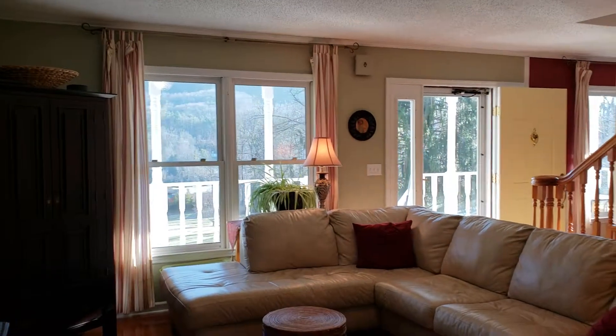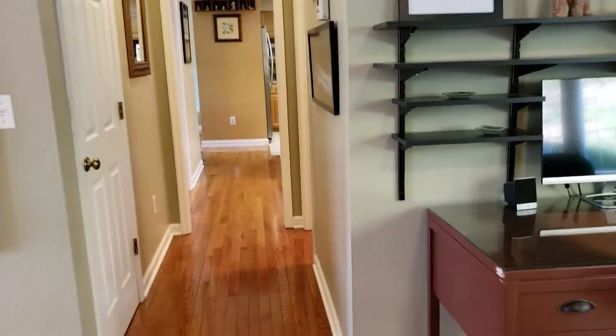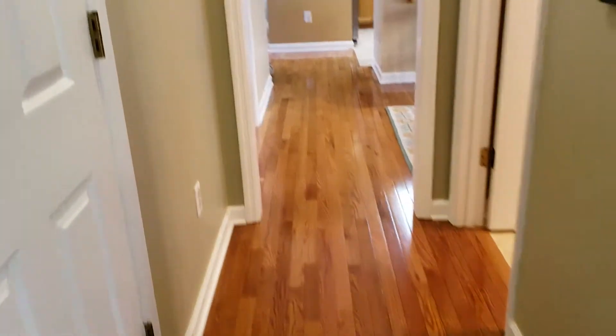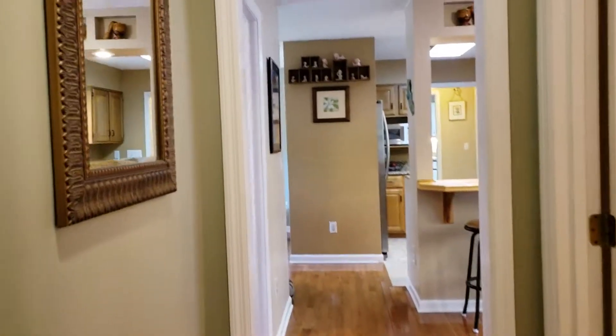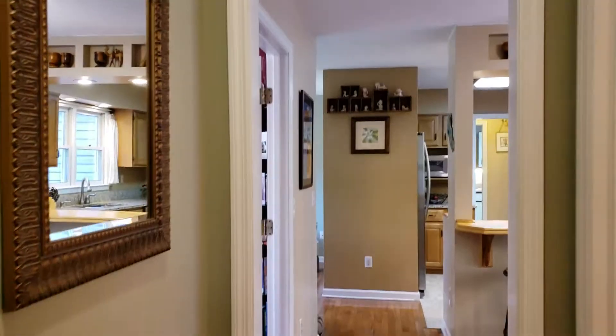Got the front door open today, it's so pretty — even though it's winter, we get these warm winter days here. Gorgeous floors as you can tell, they look brand new. We have a coat closet off to the left here.